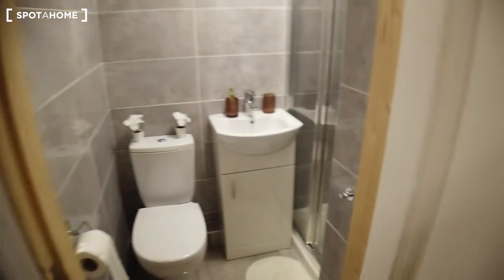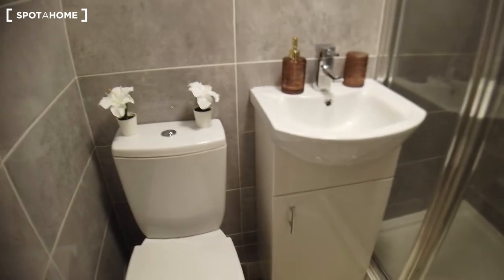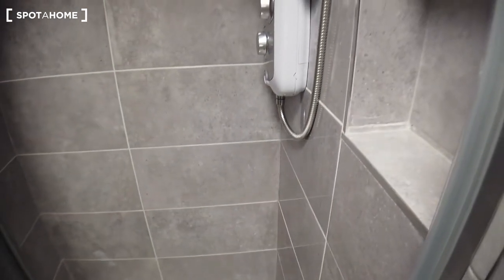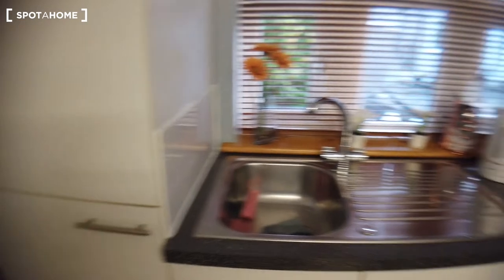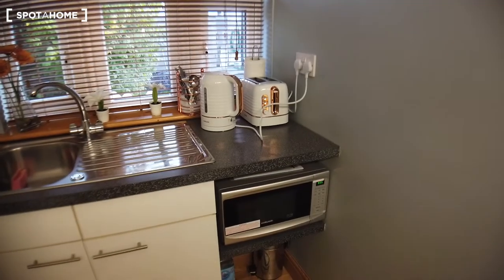This is the toilet here — again, the toilet is completely new, the tiles are new. You have a shower unit here and it's an electric shower unit, which means you have access to hot water all the time without waiting for the boiler or gas or anything like that.